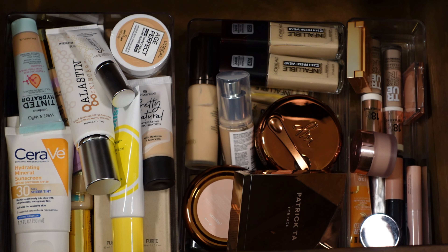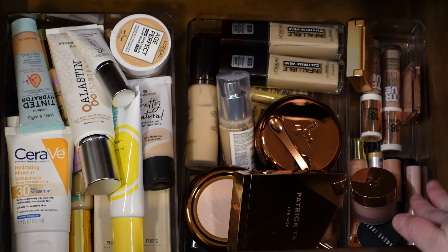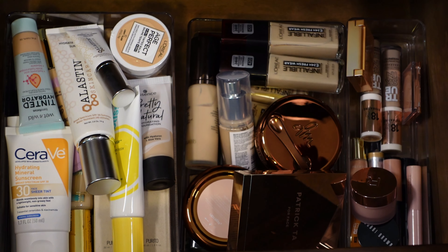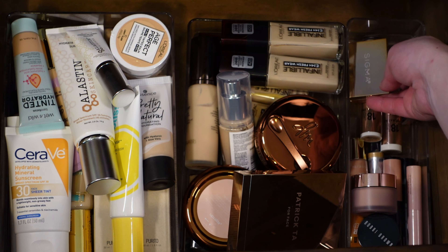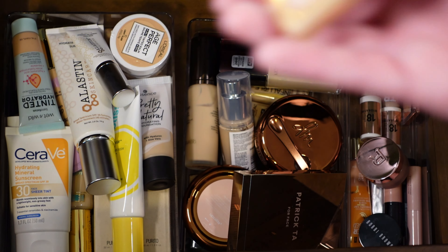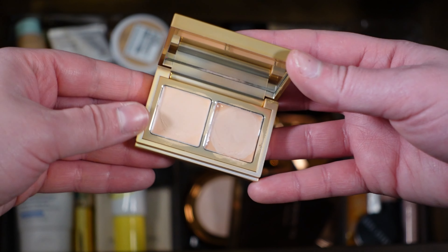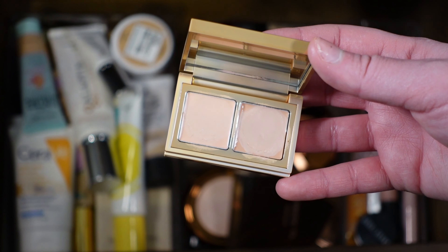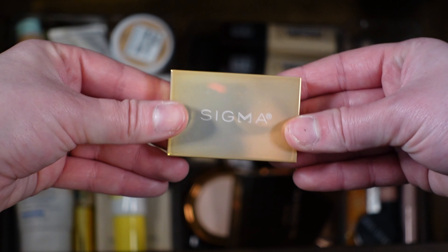I know how well these last in the summer so I want to pull out a color corrector too. I don't really have any other concealers right now, and I own a bajillion color correctors — if you watched my declutter series you saw how many I actually own. I'm going to grab the Sigma duo color corrector; it has two different shades and it's an excellent one, right behind the Charlotte Tilbury for me. I love it, so I'm going to put this in my everyday makeup drawer.